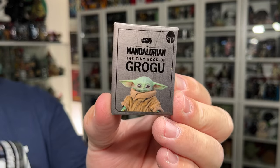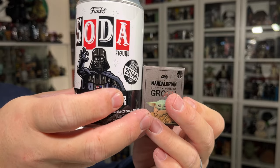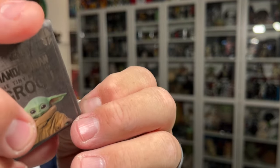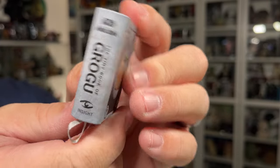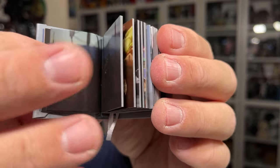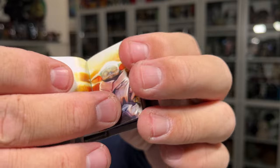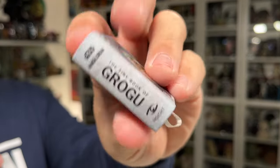The next item from my stocking is the Mandalorian Tiny Book of Grogu — and it is tiny. For scale, it's maybe like half the size of a Funko soda can. It is an actual book — you pull it out and you've got the cover on both sides that says 'The Tiny Book of Grogu' with some symbols on it. Inside there are little images of Grogu throughout the Mandalorian series with little tidbits about him. It's a very cool little stocking stuffer and it's gonna go sit on my bookshelf.